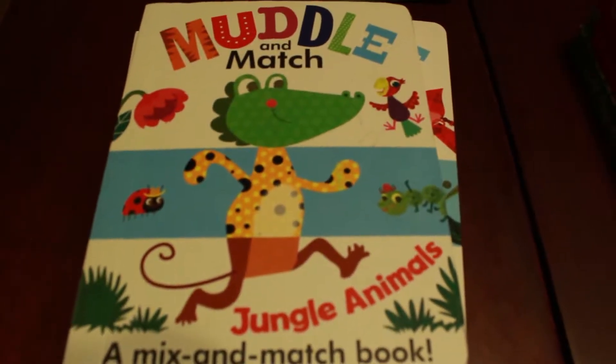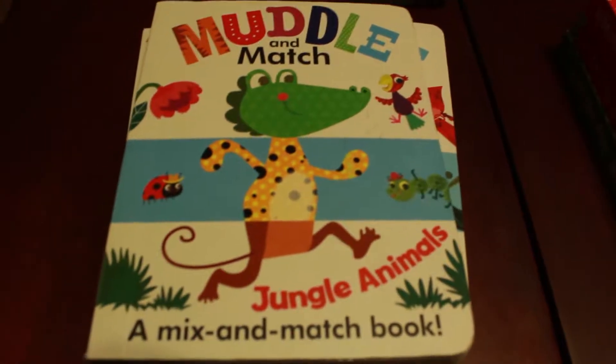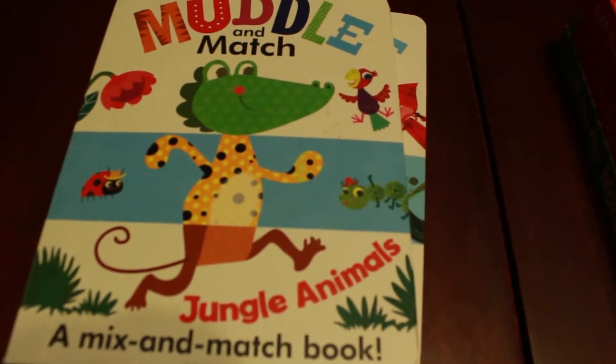Hi, Joy Spencer here with Usborne Books and More. I want to talk to you about some of my favorite books for toddlers up to elementary school age.